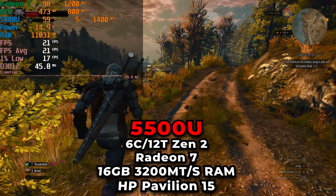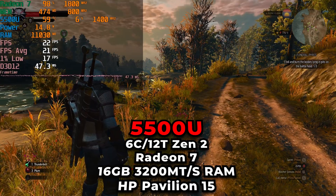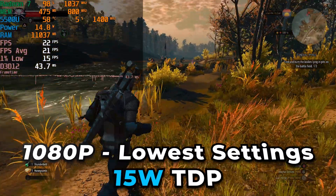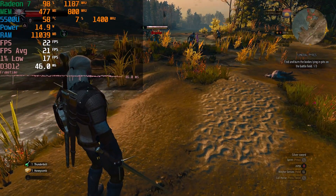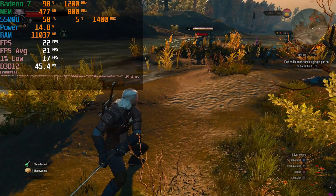Hey there guys, we're taking a look at the Witcher 3 next-gen update running on the AMD Ryzen 5 5500U. You're looking at the game currently running with the lowest in-game graphics settings and the resolution set to 100% of 1080p. No resolution scaling, no FSR on top of it. This is pretty much how it just runs at the stock 15 watt TDP with nothing on top of it.